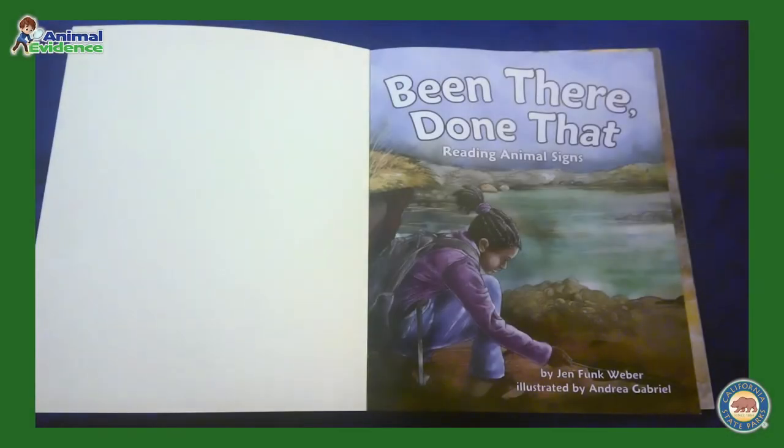Hello, Junior Rangers. I'm Park Naturalist Winter, and to go along with our topic of animal evidence, today we're going to read a story called Been There, Done That, Reading Animal Signs, written by Jen Funk Weber, illustrated by Andrea Gabriel, and published by Adorable Publishing.